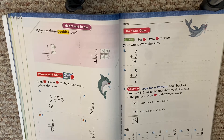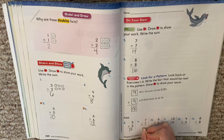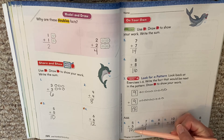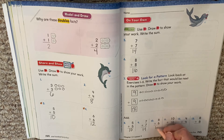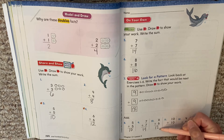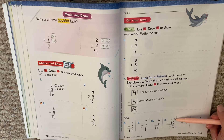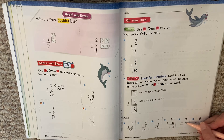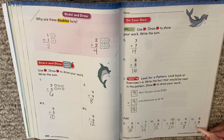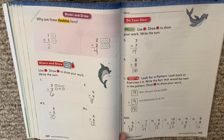All right, if you're ready to see the answers, let's go through them. Five plus five is ten. Seven plus seven is fourteen. Six plus six is twelve. Ten plus ten is twenty — that was the new one, so let's say that one more time: ten plus ten is twenty. Four plus four is eight. Eight plus eight is sixteen. I hope you're saying these along with me so when you see them again you can remember your doubles facts.